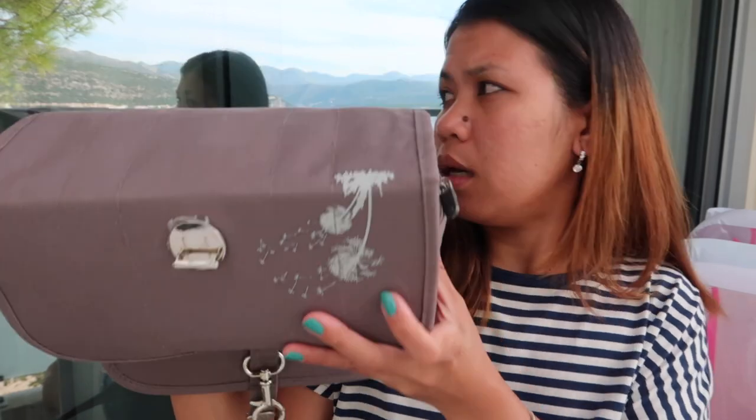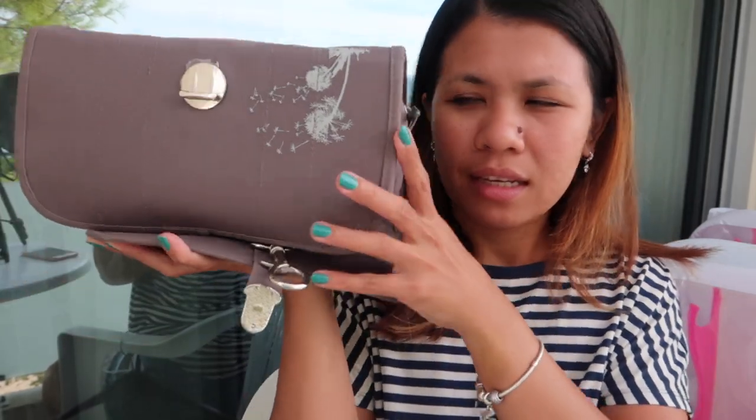I wanted to film a get ready with me every time I go on holiday. I already did it the time we went to Prague — if you haven't seen it, I'll put the link above. So now we are in Croatia and let's do it also. This is the makeup bag that I brought with me. I actually bought this in Denmark at a second hand store.